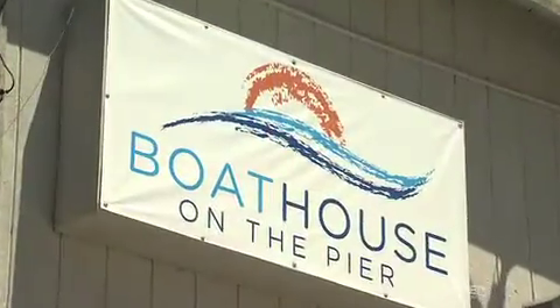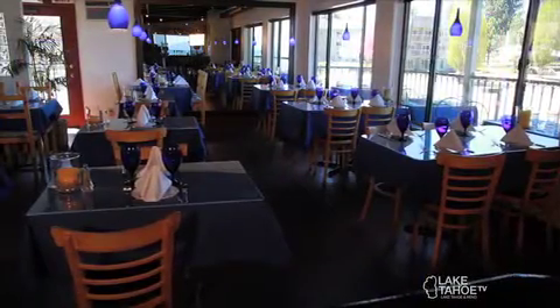Welcome back to The Dining Show. We're still here at the Boathouse Restaurant on the pier. I'm with Lisa, the director of catering. A lot of people might not realize that you guys do catering here. We do — the Boathouse and our executive chef run the catering department with me. We facilitate events and weddings here at the Boathouse on the pier as well as the hotel behind us.